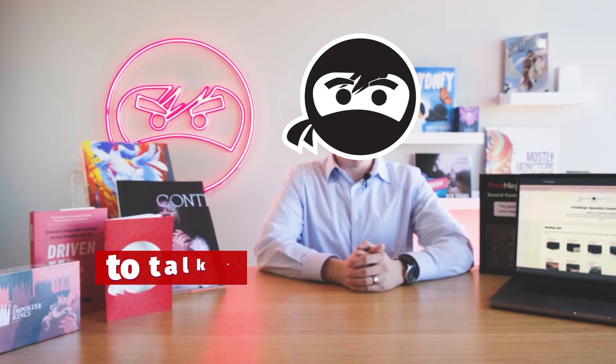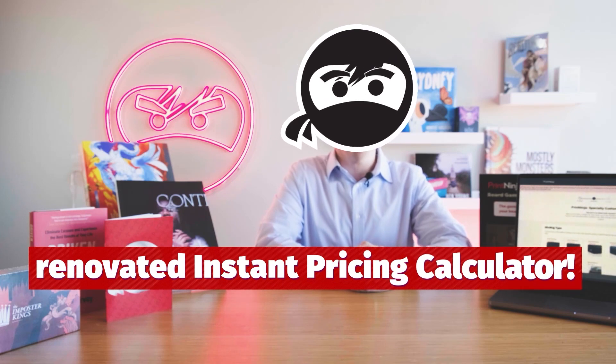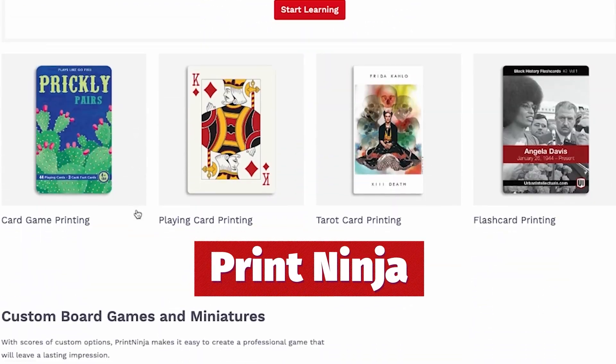Hi, Jeff from Print Ninja here today to talk to you about the features available on our newly renovated instant pricing calculator. Whether you're looking to print your first children's book or building a business from your card game concept, Print Ninja is here to help.